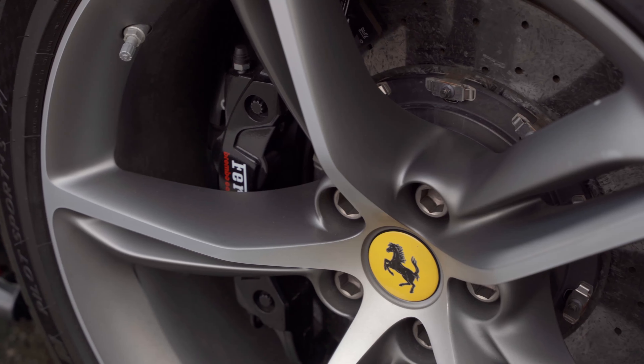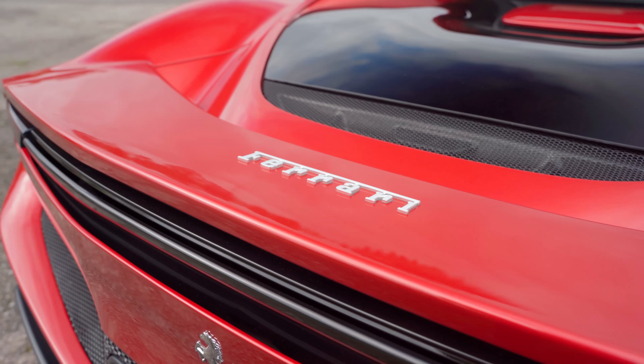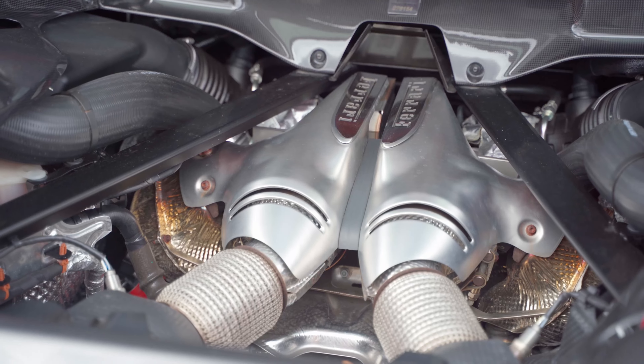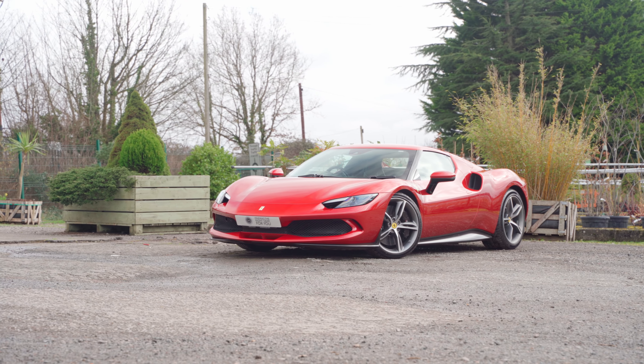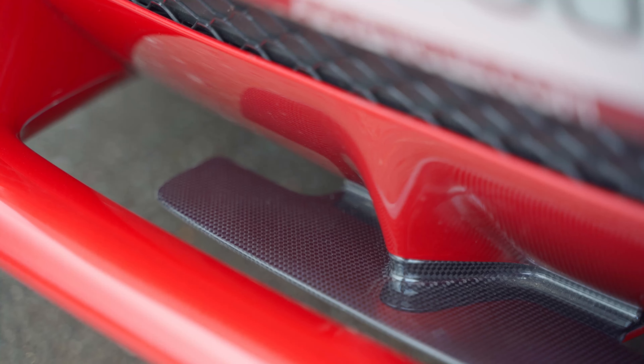Hello and welcome back to another video. Today we are walking around this gorgeous Rosso Imola Ferrari 296 GTB, which is a hybrid 3-litre V6 engine outputting 830 horsepower combined with combustion and electrical power.